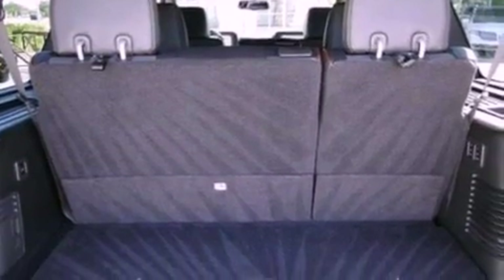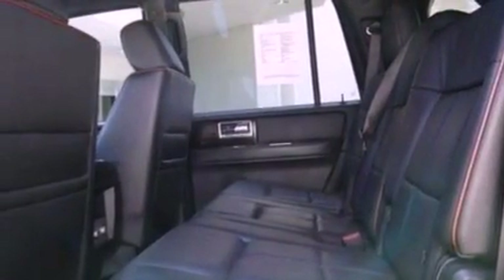Running boards, an anti-lock braking system, an auto-dimming rearview mirror, and this vehicle has fewer than 53,000 miles on the odometer.